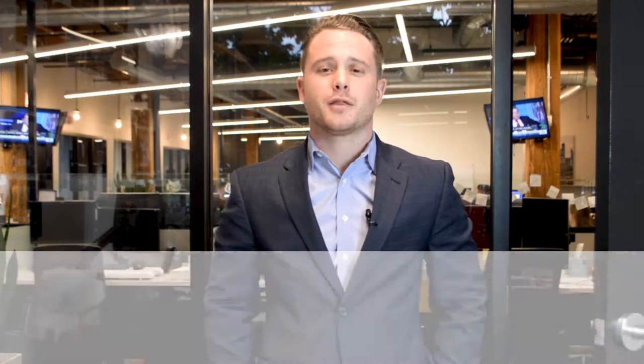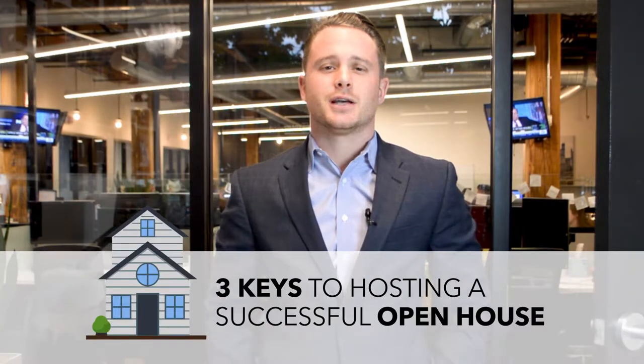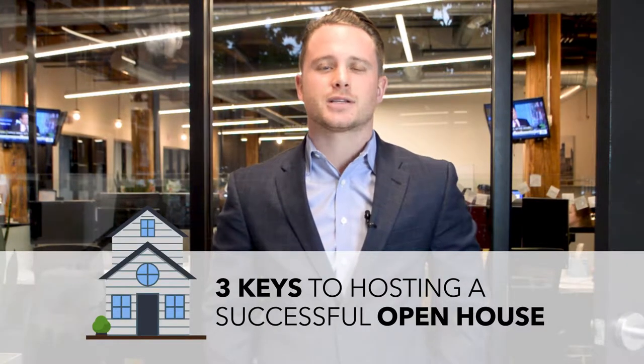Hey everyone, welcome back. It's Justin Lopatin with Pearl Mortgage. In theme of our lead generation series, this week I'm covering the keys to a successful open house.